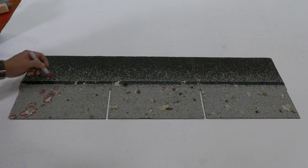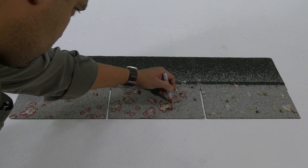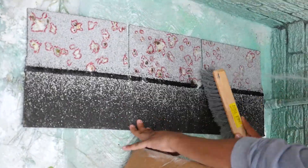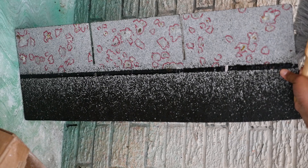Here is the test shingle while still covered in bird poo. Our bird poo technician will now circle the areas covered in poo with a magic marker prior to carefully rinsing the bird poo off of the shingle. Here is the shingle once the bird poo has been rinsed off, and you can see that there is no damage to the shingle.